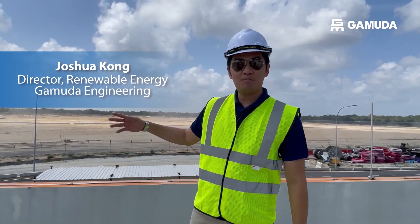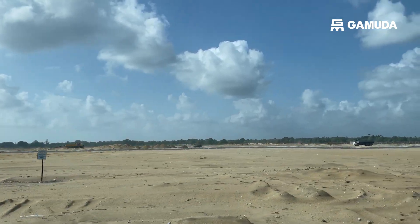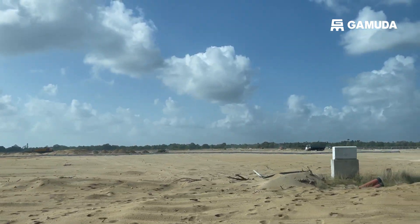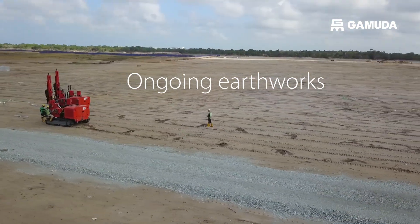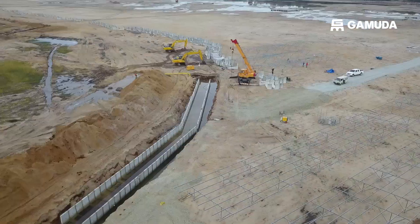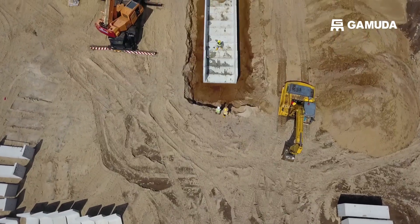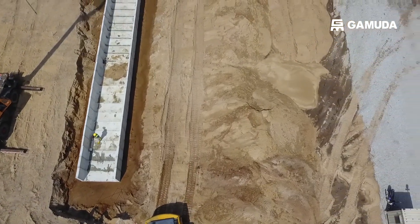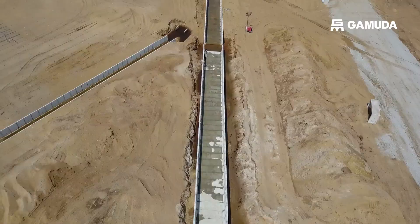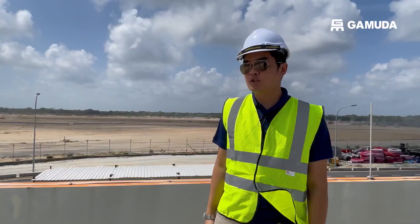Welcome to our Neda Pekan project site in Pekan. Behind me you will see our project site is seated on 125 acres of land. The earthworks are currently ongoing and we are estimating all the site earthworks to complete within the next one or two weeks. You will also see that we have this pre-cast drain being delivered to site, and currently the internal drain installation works are ongoing and it will be followed by external drain installation.